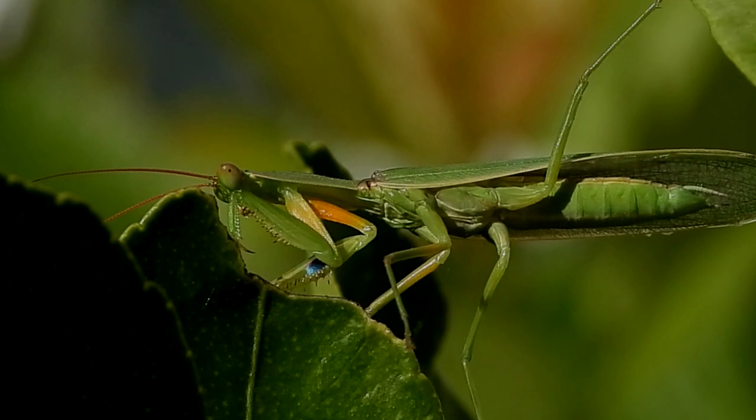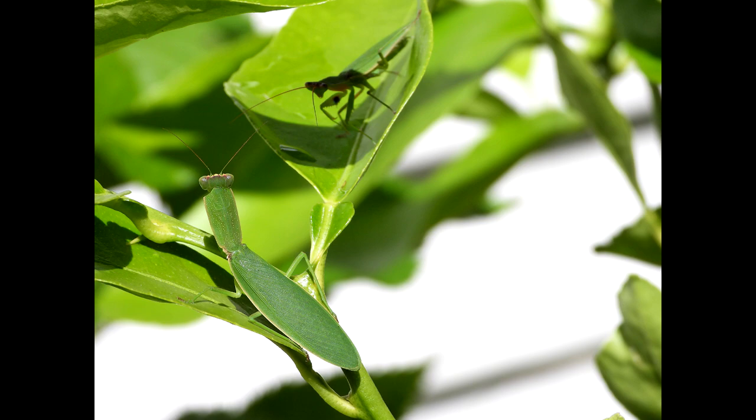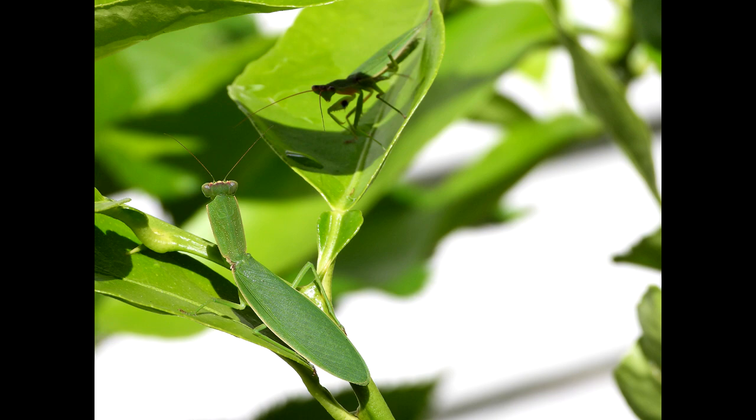What's our cheeky chap up to? Looks like mischief — he certainly seems to be on a mission. He's on the trail of a female mantis. Female mantis release smelly chemicals called pheromones, which are irresistible to the males.